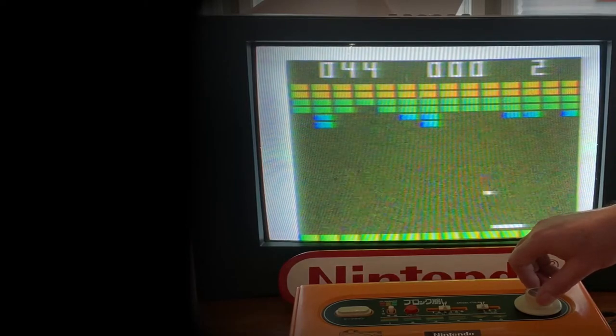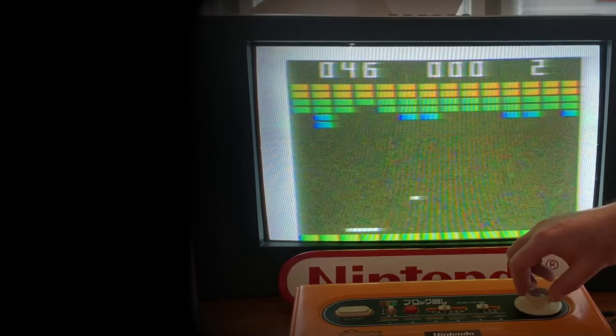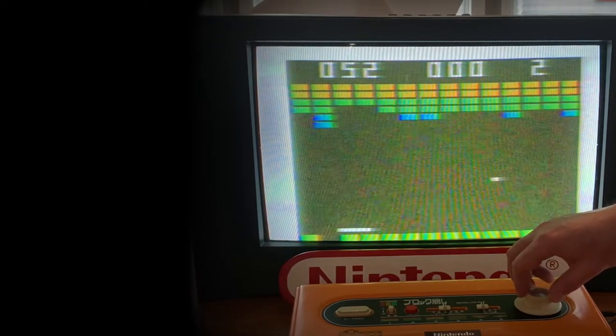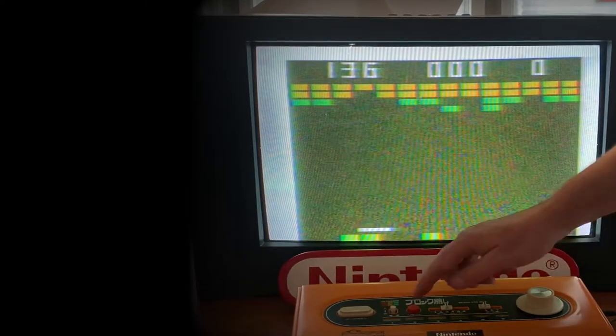Let's head back to the gameplay. Returning to an impressive 46 points and rising, all backstop bricks are still present. At 52 points I lose my first backstop brick. Jumping ahead, I finish on an impressive 136 points.